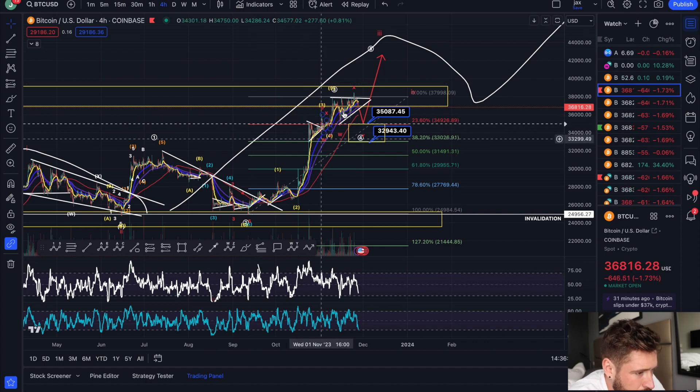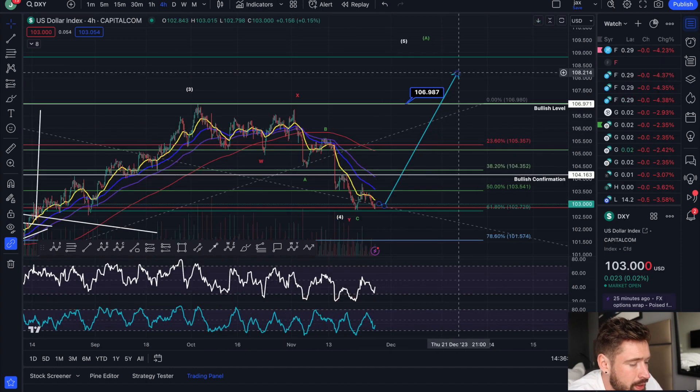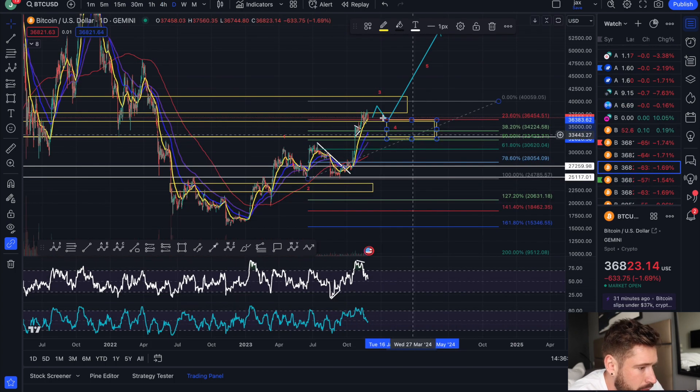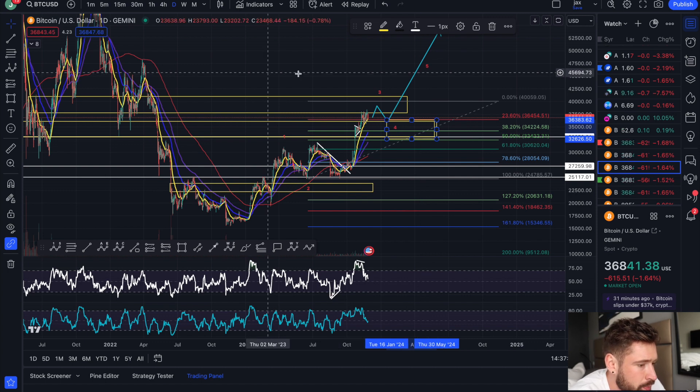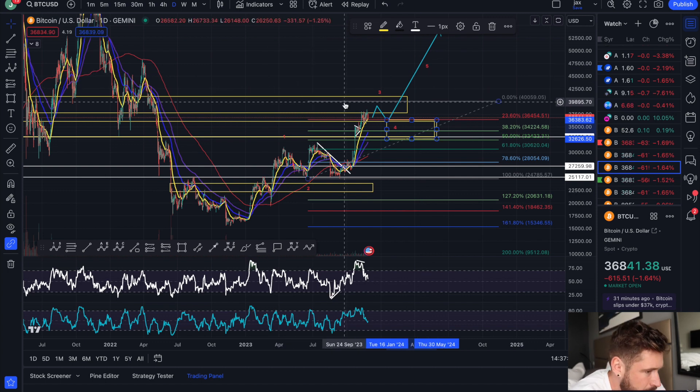Basically the DXY will come a little bit lower, consolidate, and allow Bitcoin to bounce and put in that higher high before the DXY sees that large bounce to the upside, and we see that larger pullback for Bitcoin in between about 36k to about 32k. So one more higher high, pullback 36k to 32k, before pushing higher towards 45k. That's what I think is probable — we'll have to see how it plays out, anything can happen, so take it with a grain of salt.